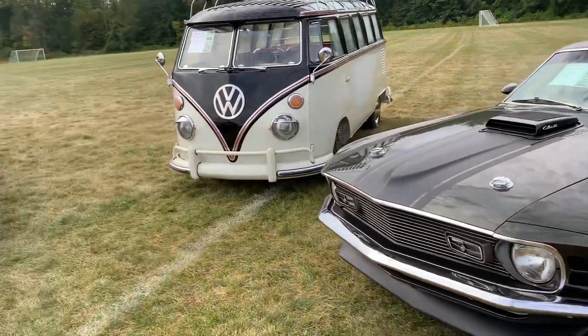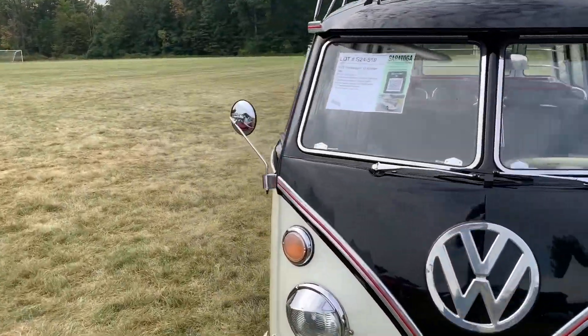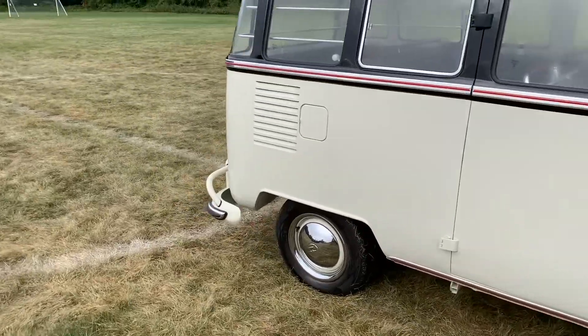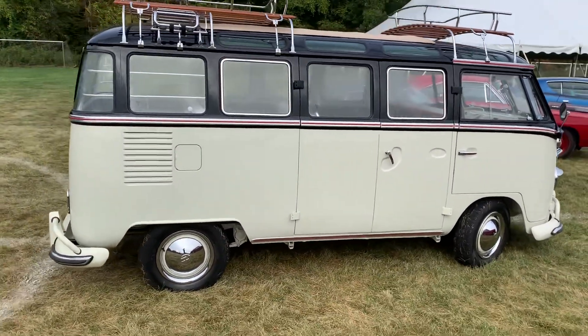Beautiful Mustang. Here we have a 1975 Volkswagen 13-window van. These have become quite collectible, and it's in very nice condition.